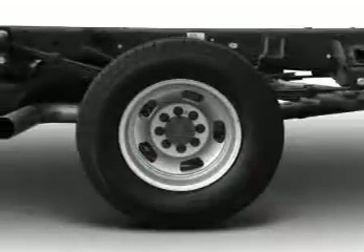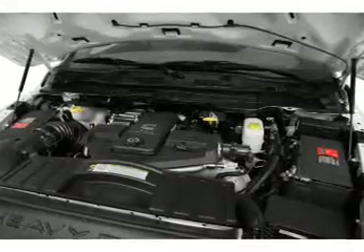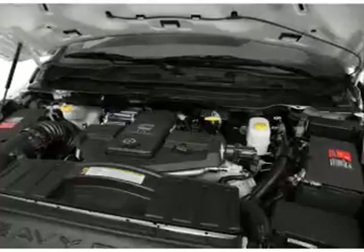Let the outside in with a power convertible roof. Plus, enjoy these notable features that are included in this vehicle: an AM-FM stereo with a CD player, power steering, and an adjustable tilt steering wheel.